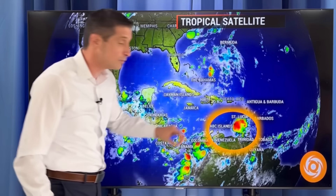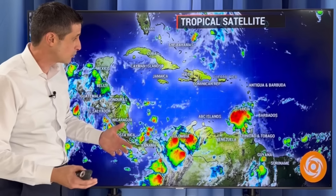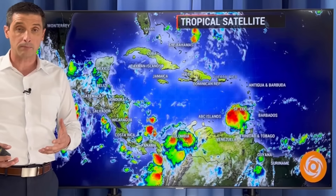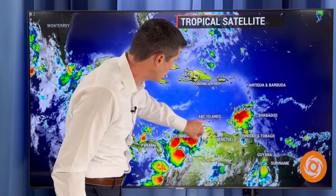So you see this blob here that's moved in. That is a tropical wave that has given us some rain last night. Grenada, for example, we've had some heavier rain. We've had scattered showers and storms over toward parts of Trinidad and Tobago, up through St. Lucia. Barbados, we had a bit of rain. St. Vincent and the Grenadines. This is going to march its way closer to the ABC Islands right through here.